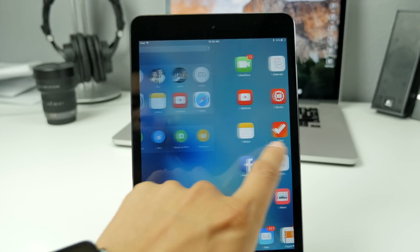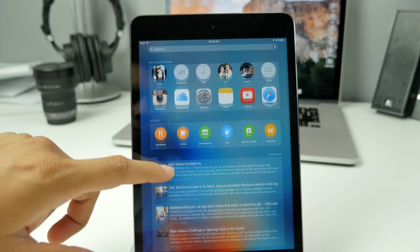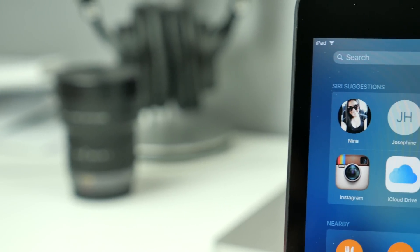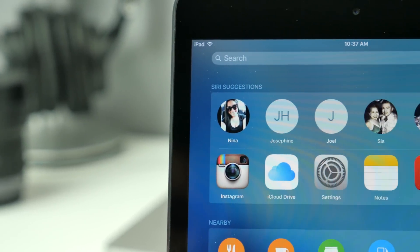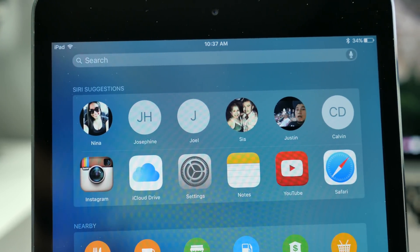On your home screen, simply by swiping over to the right, you access your search screen, which will be populated with contacts, apps, places nearby, and more. At the top, you'll see the relevant people — your contacts that you talk to the most, those you've talked to last, or even those you're scheduled to meet up with soon.